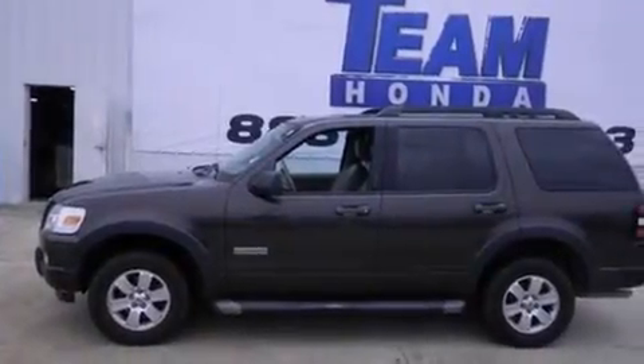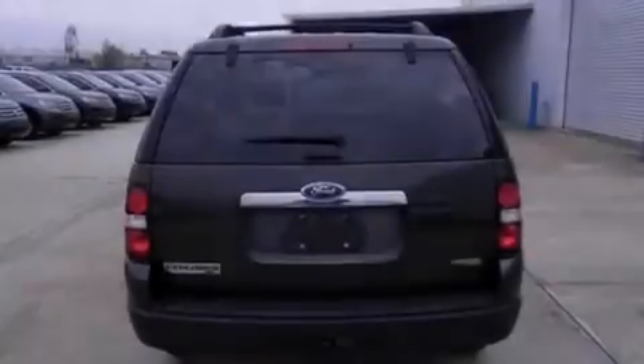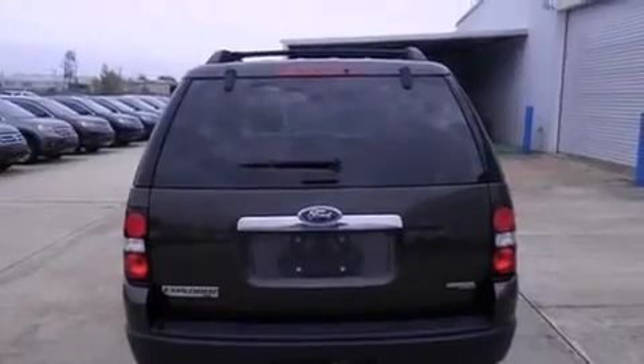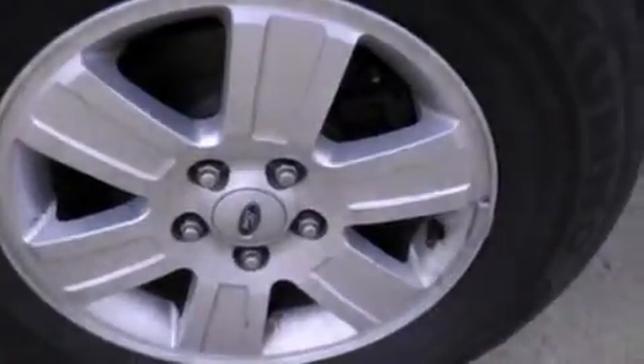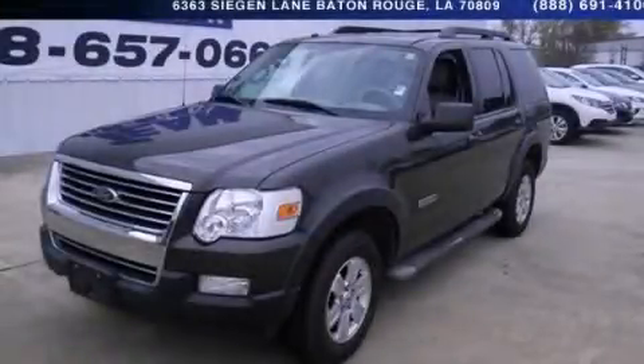Features include cruise control, full-power accessories, an engine immobilizer theft deterrent system, privacy glass, traction control, and an adjustable steering wheel. Stop by today and test drive this automobile for yourself.